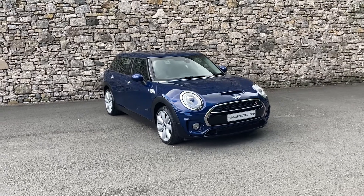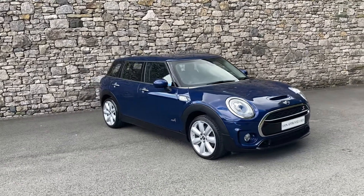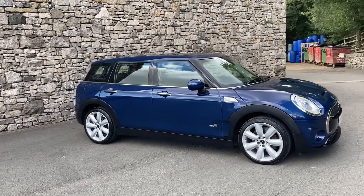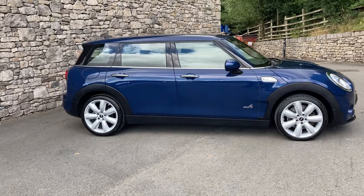Hello and welcome to Lloyd Mini South Lakes. Today we have this fantastic Mini Clubman. It's a Cooper S — that's the two litre petrol turbo engine — and in this case it's the All4, the four-wheel drive one, and it drives through an automatic gearbox as well.